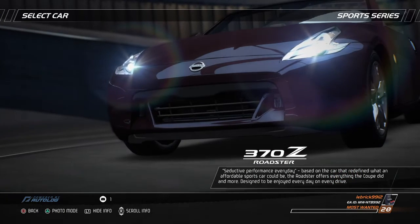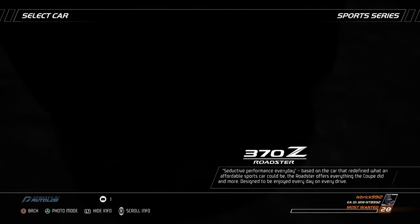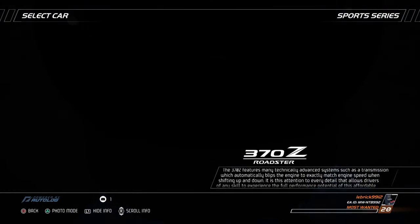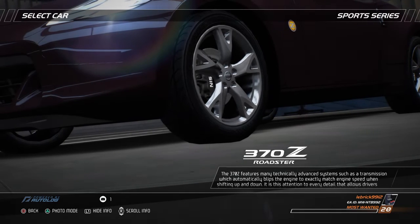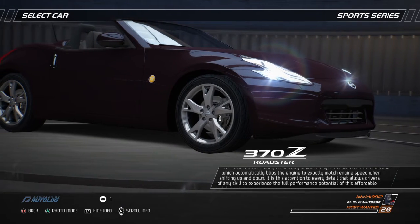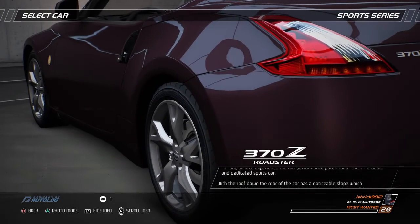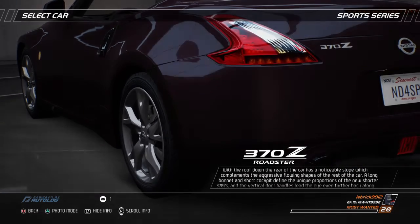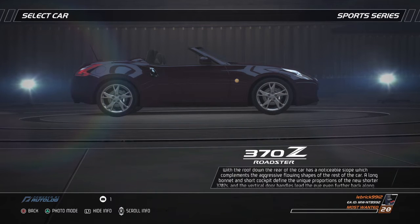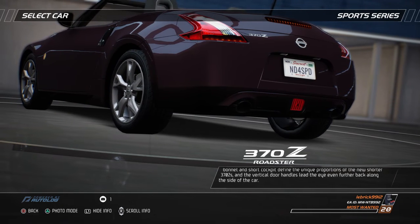Seductive performance every day. Based on the car that redefined what an affordable sports car could be, the Roadster offers everything the coupe did and more. Designed to be enjoyed every day, on every drive, the 370Z features many technically advanced systems, such as a transmission which automatically blips the engine to exactly match engine speed when shifting up and down. It is this attention to every detail that allows drivers of any skill to experience the full performance potential of this affordable and dedicated sports car. With the roof down, the rear of the car has a noticeable slope which complements the aggressive flowing shapes of the rest of the car. A long bonnet and short cockpit define the unique proportions of the new, shorter 370Z, and the vertical door handles lead the eye even further back along the side of the car.